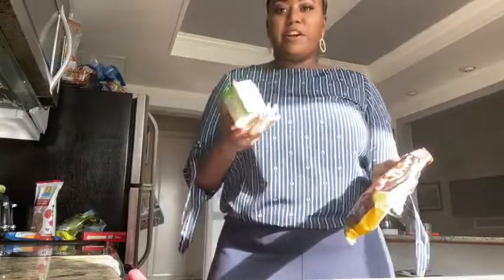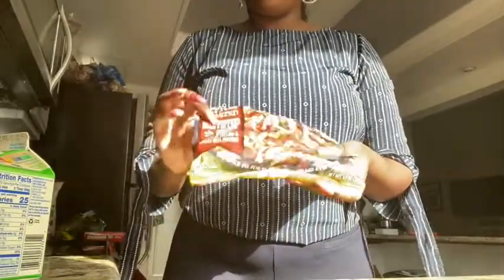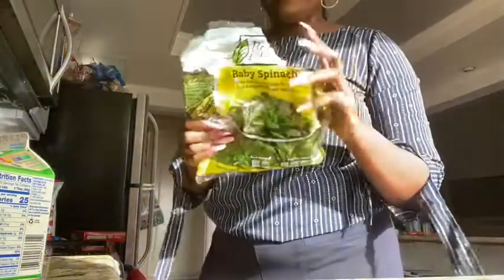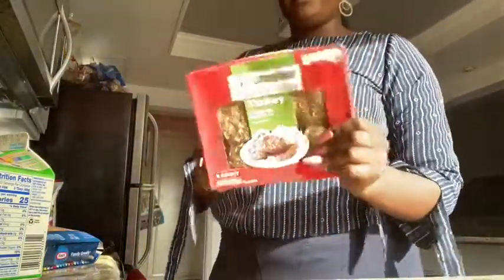Okay, so I have all my ingredients. This is what you're going to need: your egg whites, of course — this is just the kind I got at my local grocery store. I got these already-cut peppers and onions from Trader Joe's — super good, makes it super convenient. And some cheese. I'm also going to have two pieces of turkey sausage on the side. I don't eat pork, so turkey and beef is what it is. Let's get cooking.